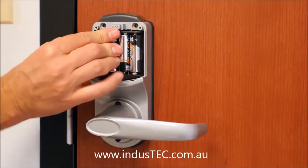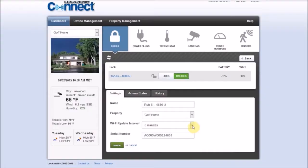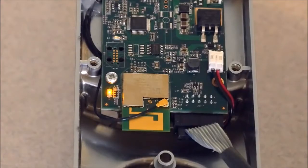The RemoteLock is powered by four AA batteries that can last approximately one year. With its unique heartbeat setting, the lock conserves power by putting the Wi-Fi chip to sleep for periods of time until it is needed.